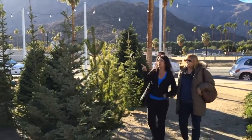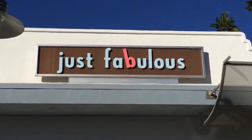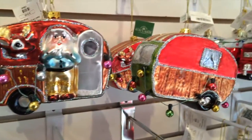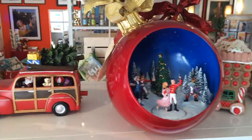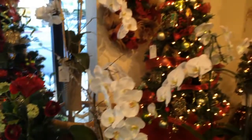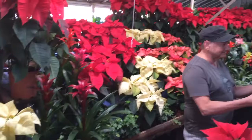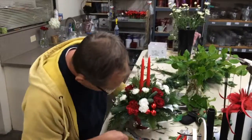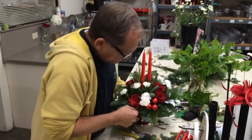First stop, the Christmas tree lot. After picking out that perfect tree, head on over to Just Fabulous, where you'll find an amazing array of holiday ornaments, decorations, and gifts for those on your nice list. Next stop, Palm Springs Florist, where you can deck your halls from their selection of live poinsettias or order that custom-made centerpiece for your holiday entertaining.